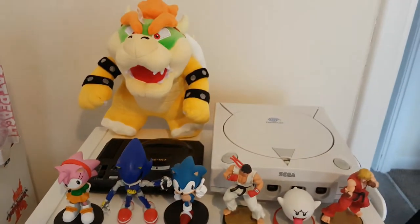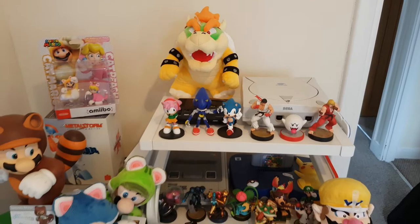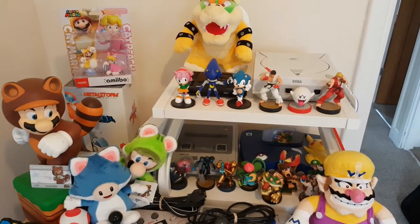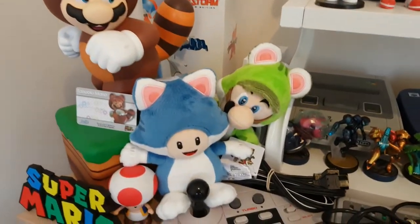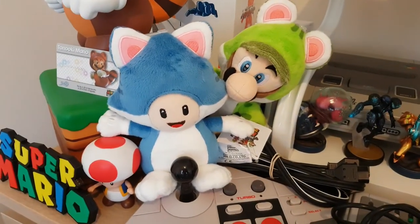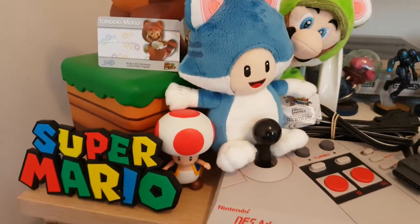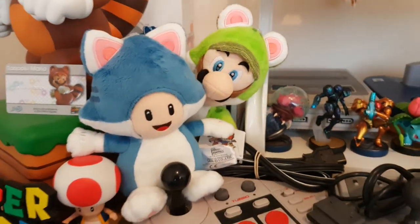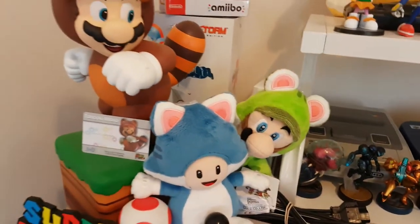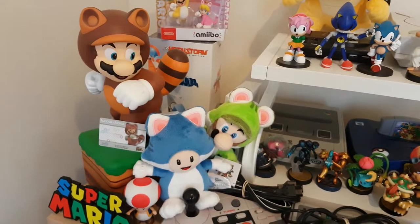Bowser is properly taking over — he looks really nice up there, sitting on top of his throne looking down over the kingdom. Now these new cat plushies are absolutely incredible. The Cat Toad is one of my favourites, big fan. I had to get the Luigi one as well and he looks so good just popping his head out there. It goes really well with my Tanooki Mario, really love it.